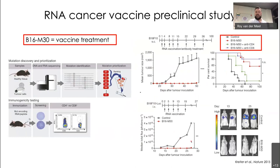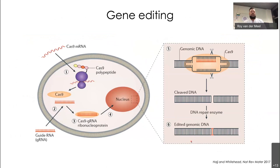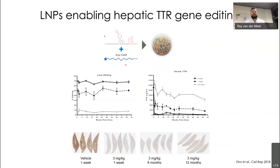LNP technology is now also being used to deliver gene editing complexes to correct disease-causing mutations. An example from Intellia Therapeutics encapsulates mRNA encoding for Cas9 protein and a short guide RNA against TTR. At a reasonably high dose in mice, they achieved up to 70% liver editing, completely abolishing serum TTR levels. Even after one year, TTR levels remain completely suppressed.